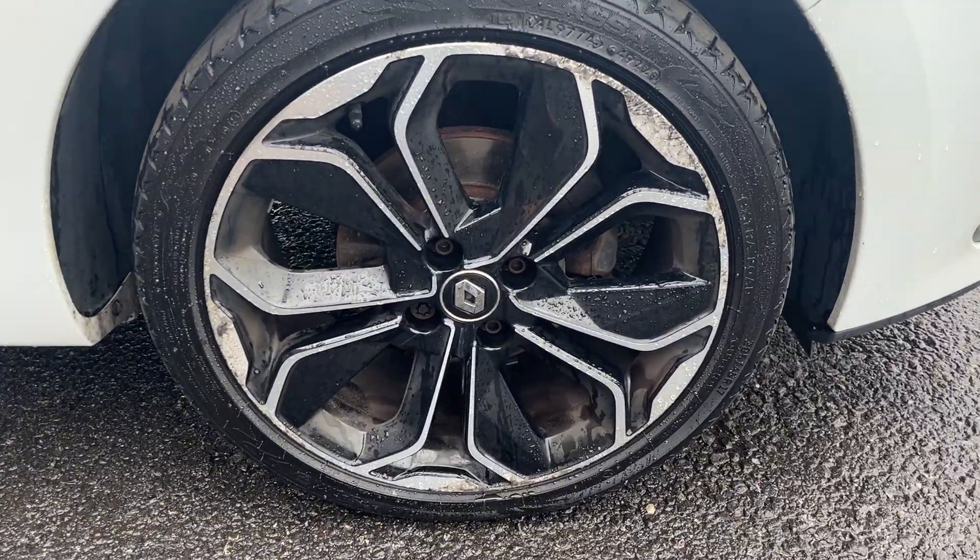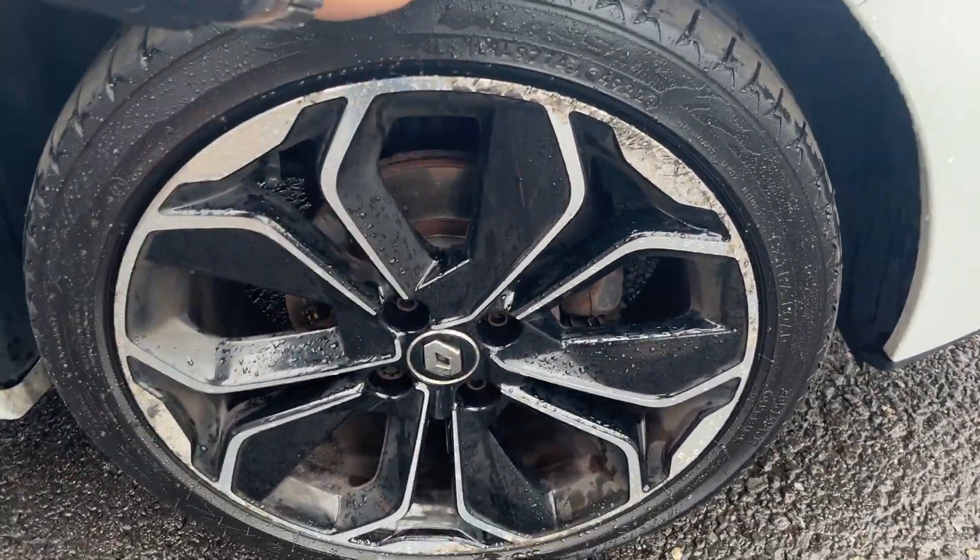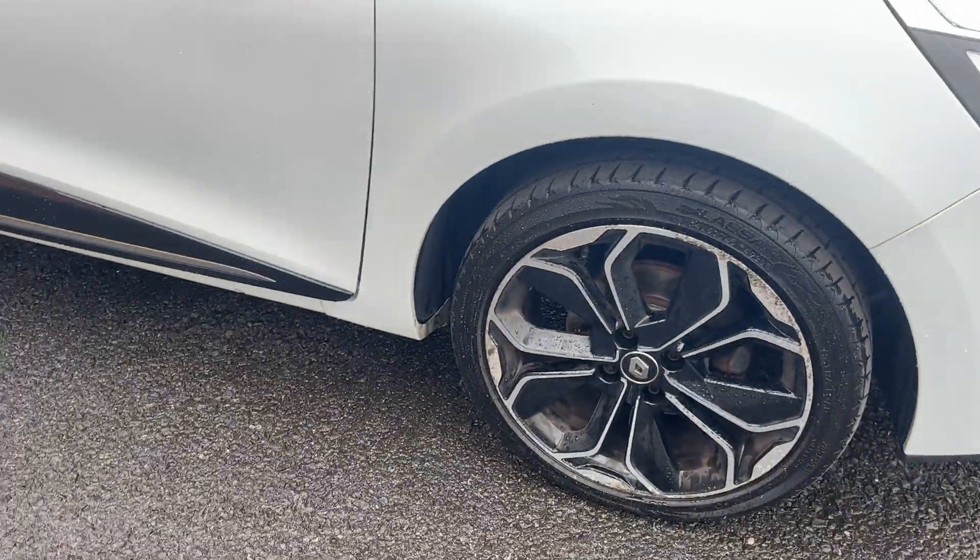Offside front alloy is a nice condition alloy with light kerbing just along that edge and light corrosion, but nothing major. Offside front tyre is approximately 4 or 5mm.